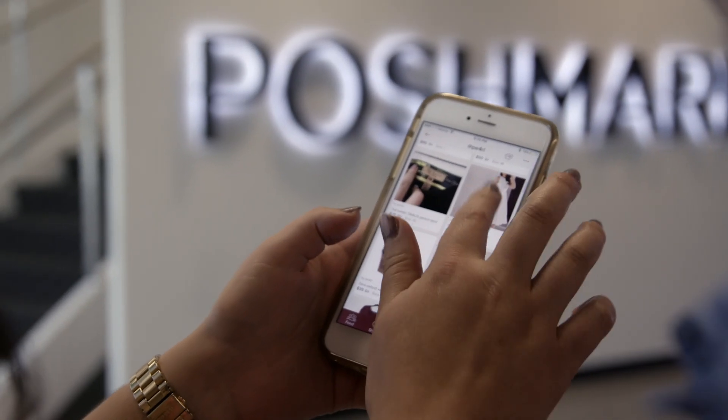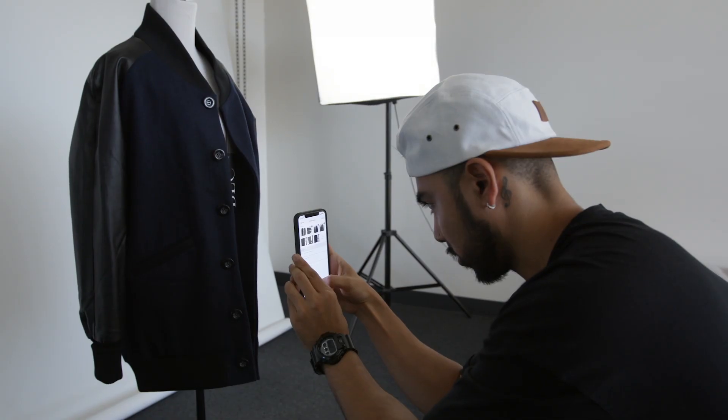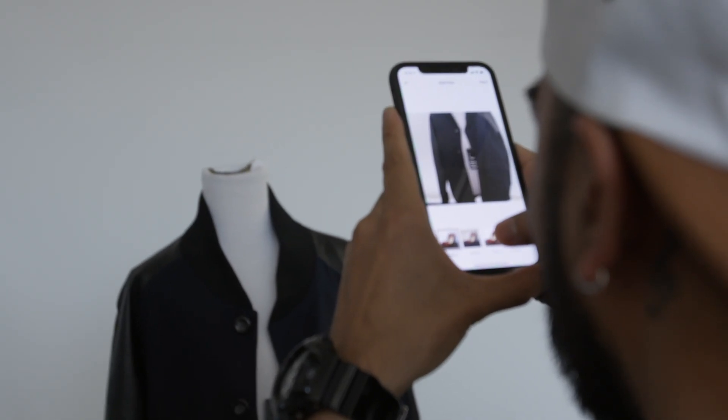Poshmark is a social marketplace — the largest social marketplace for fashion. The engagement on the platform is pretty amazing. We're talking 14 million items shared per day by these stylists.